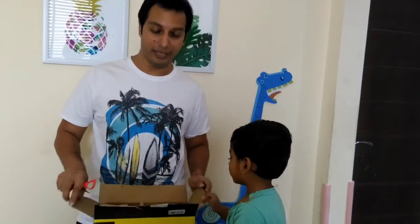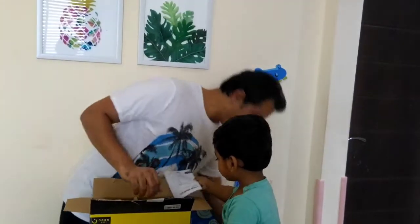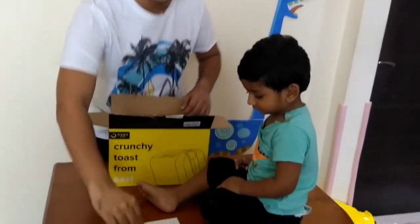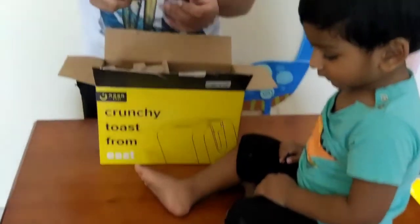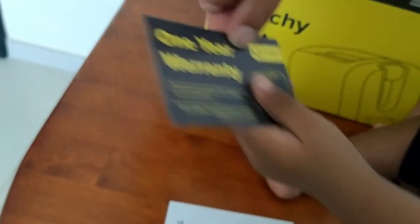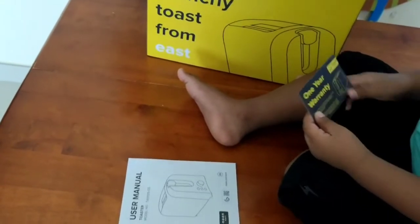Unboxing! We have a blue color. Zed loves boxes — yes, Zed loves boxes. She has a one-year warranty card. You can see it right here. And this is the packing protection.